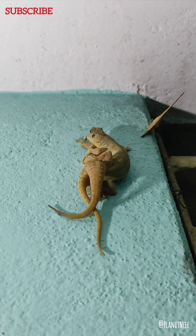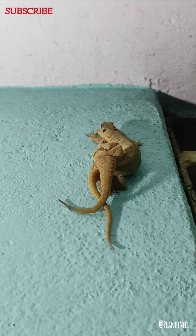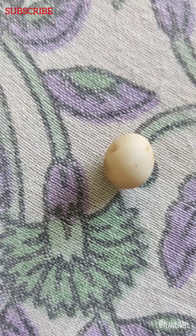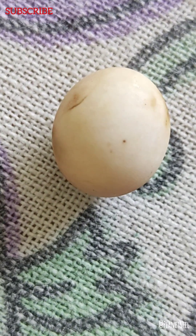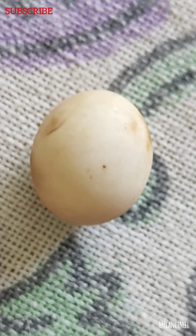But did you know that a female gecko can lay an average of two eggs at a time? Surprising, right? This is how a gecko egg looks like — very small in size. Once the eggs are laid,